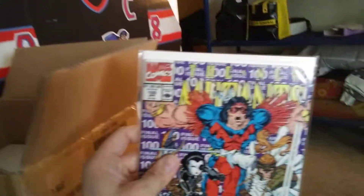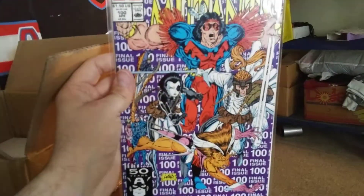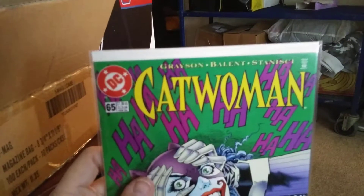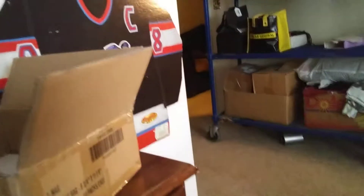Next we have New Mutants number 100 — the last issue before they become X-Force. Next up we have Catwoman number 65, where Catwoman gets infested with the Joker poison spray.